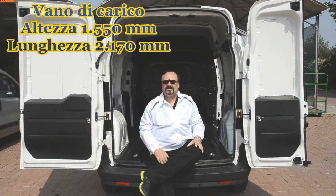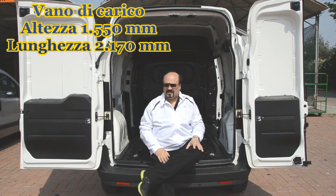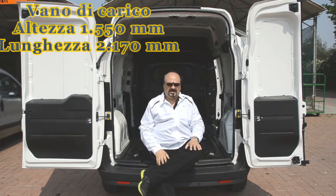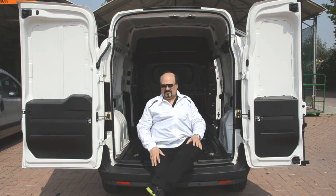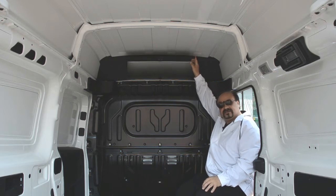Ecco il Doblò XL con le due porte posteriori asimmetriche aperte, con la sua altezza di 1550 mm e con un vano di carico incredibilmente profondo, lungo 2 metri e 10. Davvero interessante poi, all'interno del Doblò, nella parte superiore, c'è un altro cassetto disponibile con una capacità davvero ragguardevole.